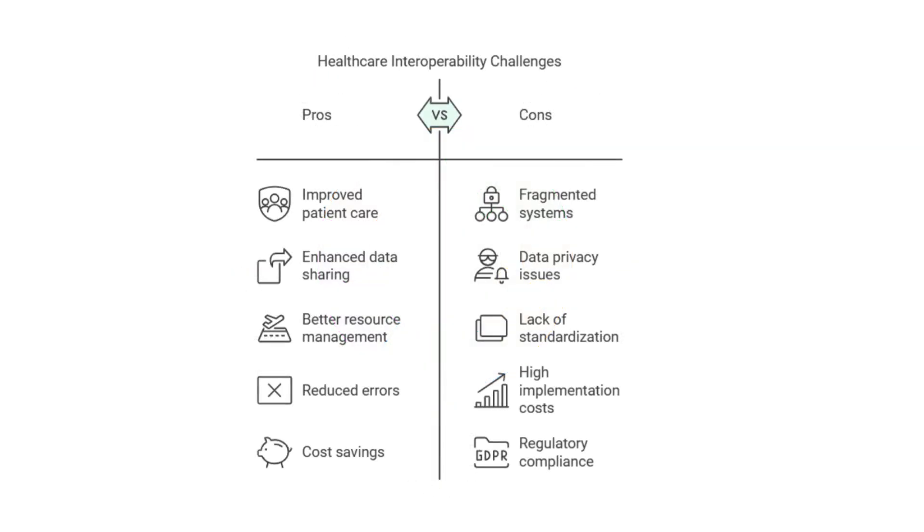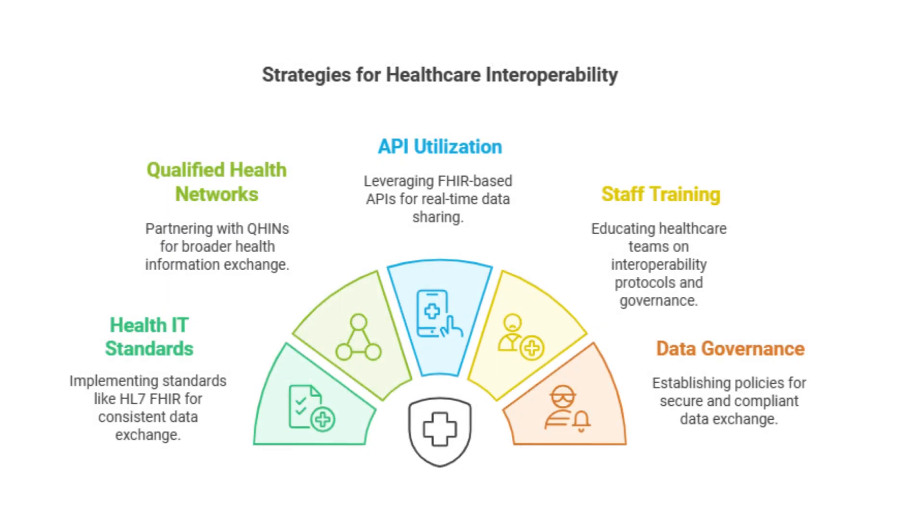One of the biggest remaining challenges is cost, honestly. Implementing these standards can be expensive and complex. For a lot of healthcare providers, especially smaller practices, upgrading their systems and getting everything aligned with interoperability requirements can be a real financial burden. It's like trying to remodel your house while you're still living in it — disruptive, expensive, and hard to coordinate. Plus there's a learning curve — staff have to adapt to new systems and workflows. There's also the human element: not everyone loves technology, and some healthcare providers might be hesitant to change. So it's important to address those concerns, provide training and support, and really show everyone the value that interoperability can bring.